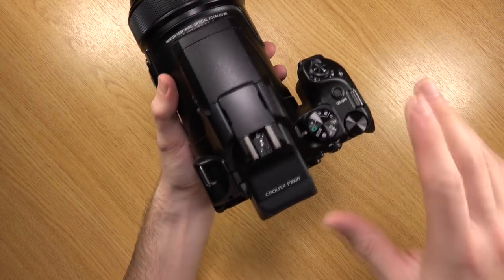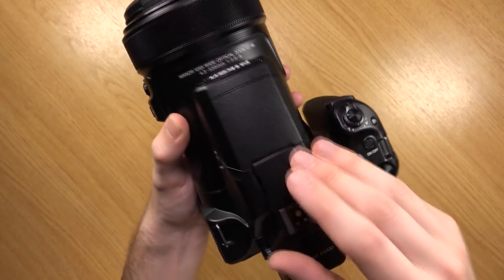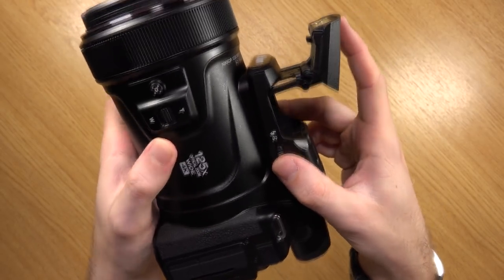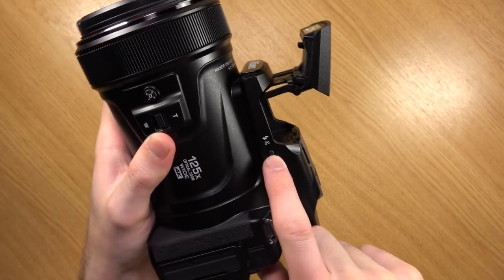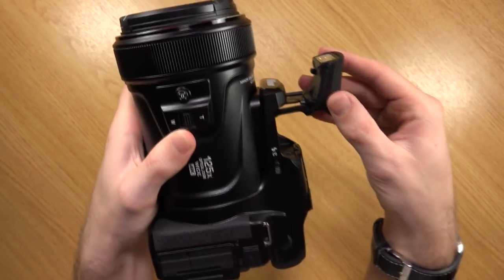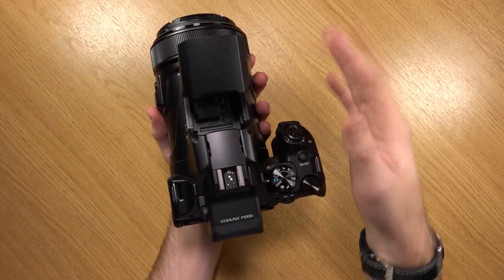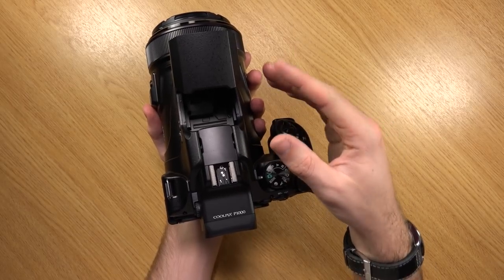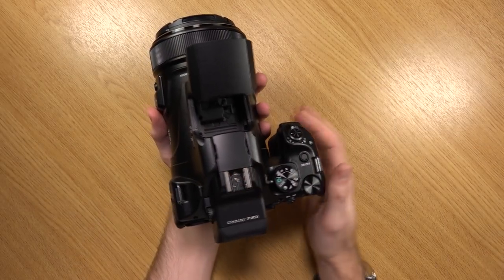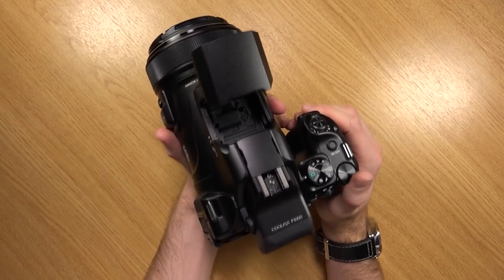Up top we have a hot shoe, so you'll be able to mount quite a few accessories onto this camera. Just in front, you do have the flash, which can be popped out by a slider. Unfortunately, you can't actually adjust the angle of it - it pretty much stays straight. Unlike my Sony cameras where you can hold your finger down on it and point it up to the ceiling to diffuse the light. This probably isn't really the camera for that kind of thing, but it would have been nice to have.